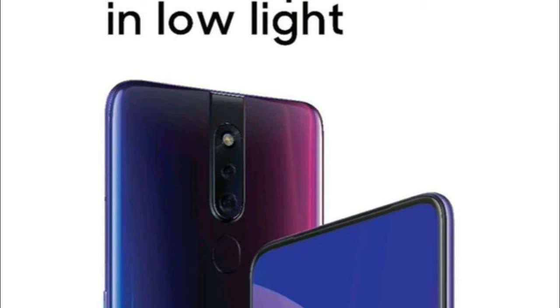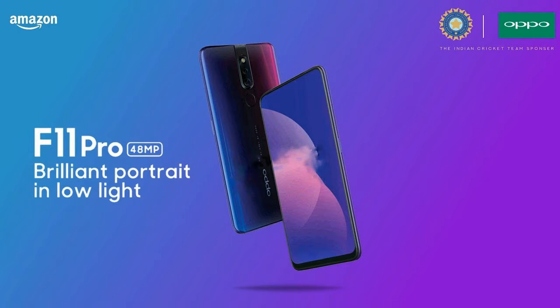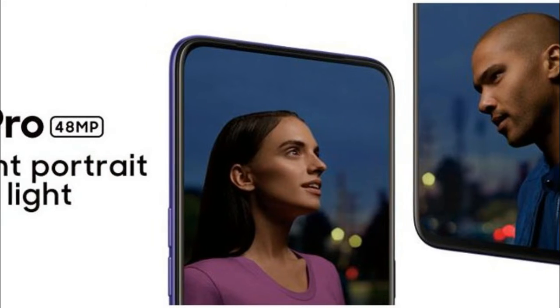The Oppo F11 Pro is expected to come in a gradient purple theme with a blue mixture, along with other color options. Previous reports suggest it would offer a pin-shaped cutout for a dual-lens selfie camera setup in a bid to eliminate the notch.